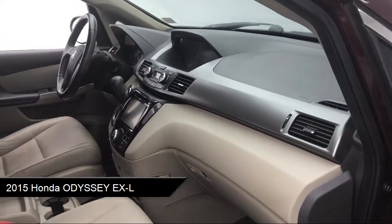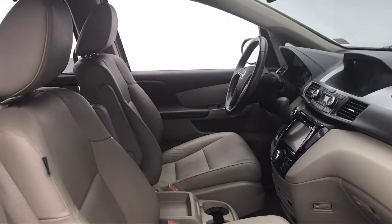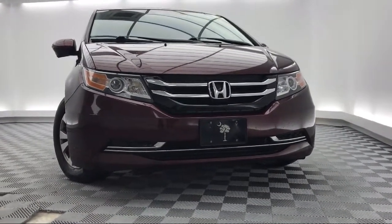Heated Front Seats, Third Row Seating, Steering Wheel Controls, Tire Pressure Monitoring System, Leather Wrapped Steering Wheel, Alloy Wheels, and much more.